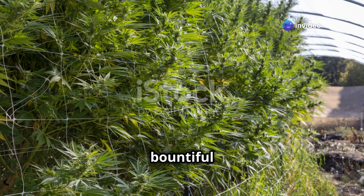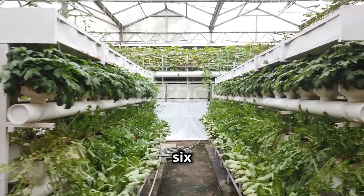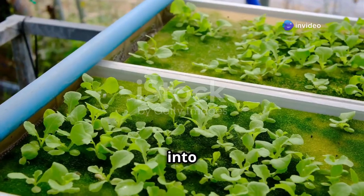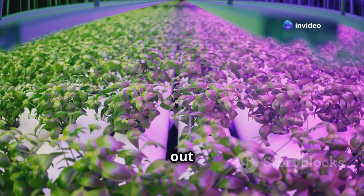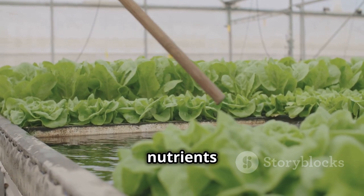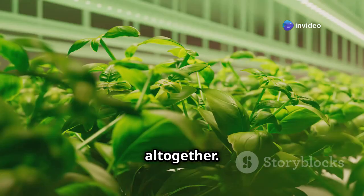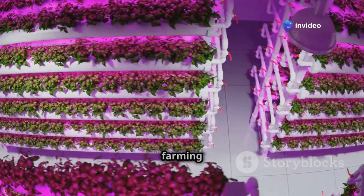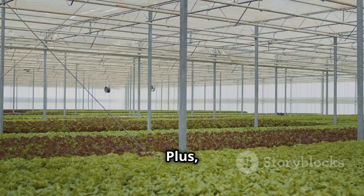Let's dive into the fascinating world of hydroponics, where plants can grow without soil — it's like something out of a science fiction movie! In a hydroponic system, plants get their nutrients directly from a water-based solution, eliminating the need for soil altogether. This method uses significantly less water than traditional farming because the water is recirculated and reused.